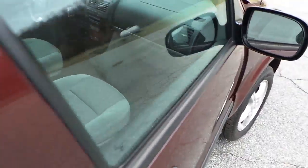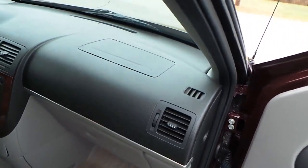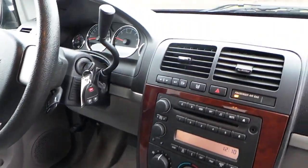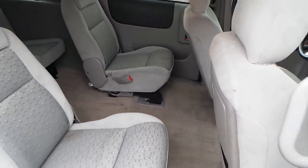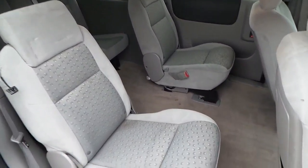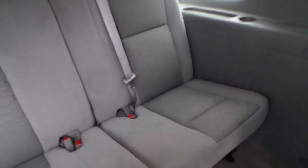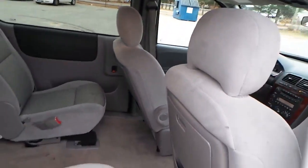We'll check out the inside. And let me pop the rear here.